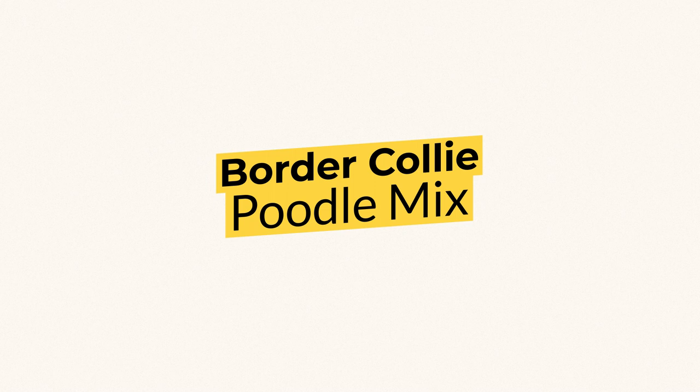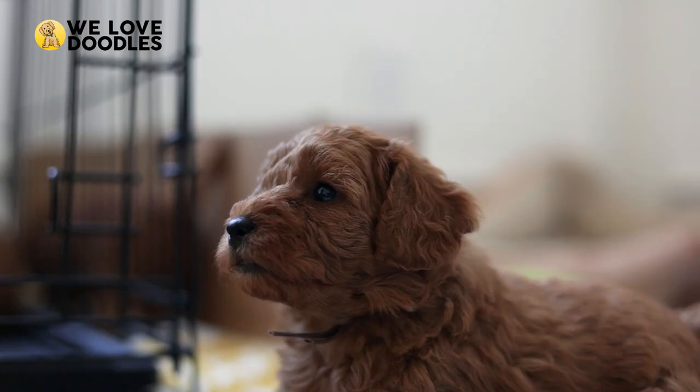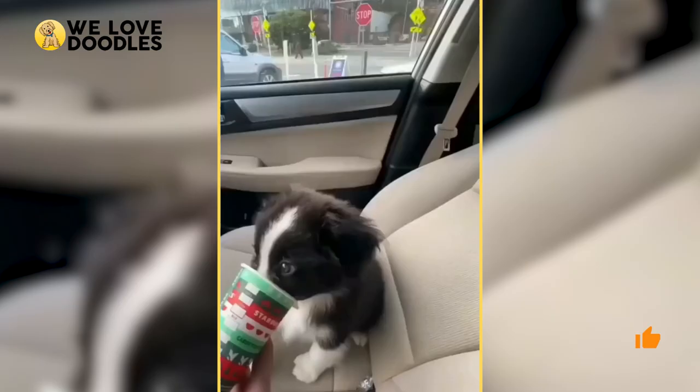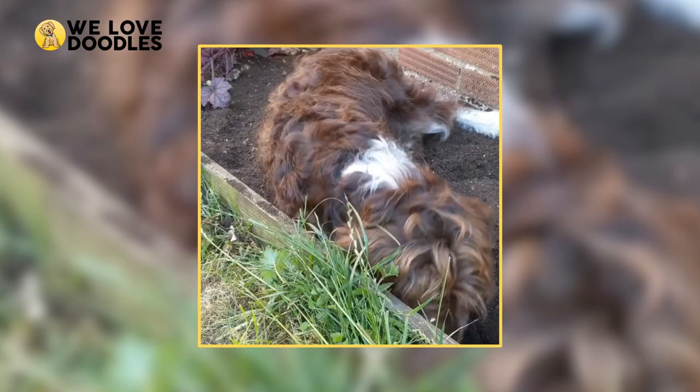Border Collie Poodle Mix. Do you want all the energy, personality, and charm of a Golden Doodle, but also want to stand out from the crowd? Well, then the Border Collie Poodle Mix might be a dog you should be keeping an eye on.